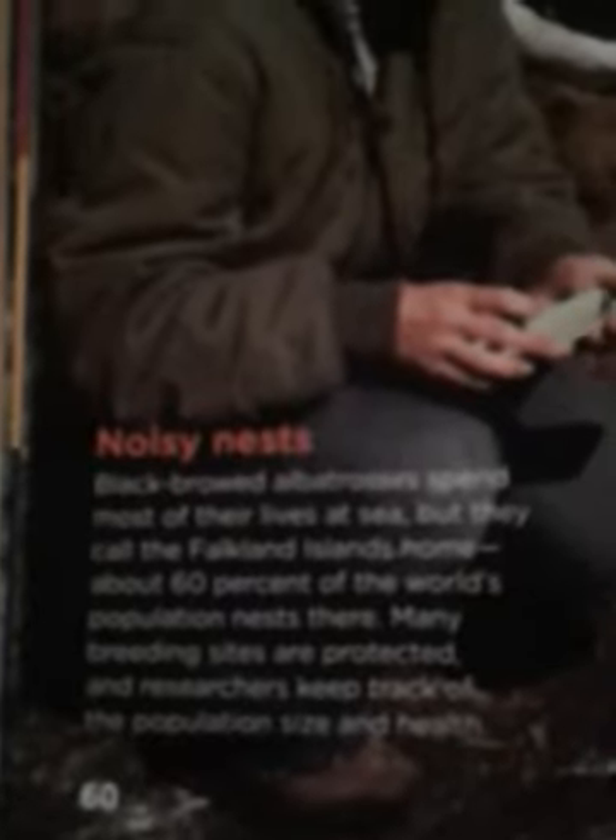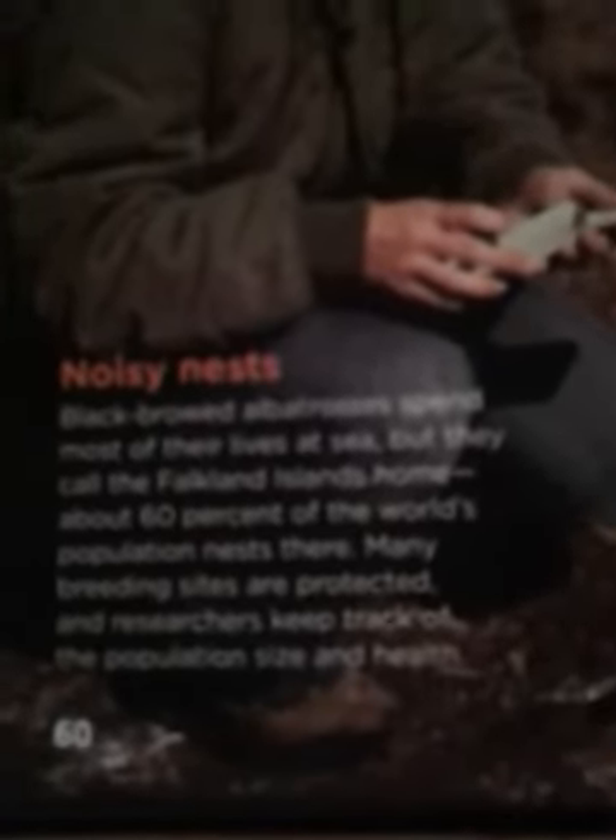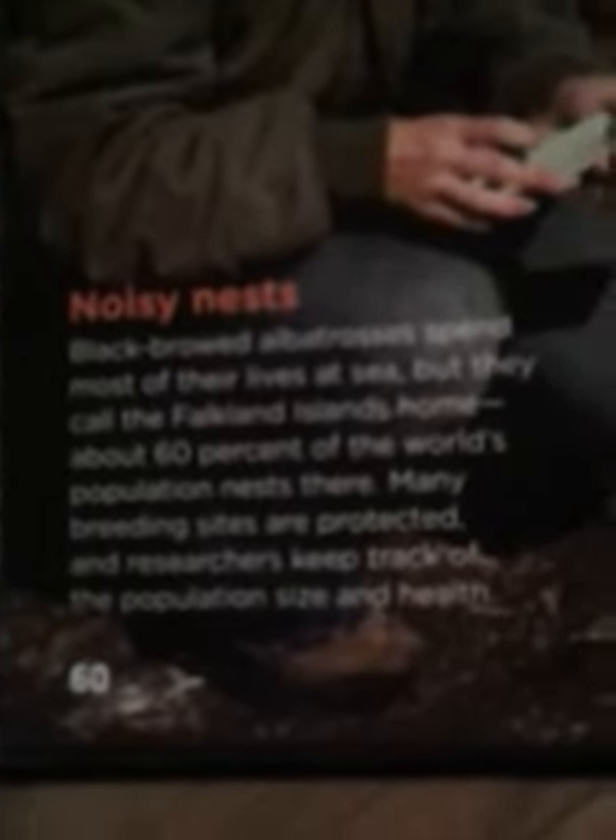Noisy nest. Black-browed albatrosses spend most of their lives at sea, but they call the Falkland Islands home. About 60% of the world's population nest there. Many breeding sites are protected, and researchers have tracked the population, sight, and health. The wildlife researcher measures the green iguana on the Caribbean island of Dominica. About one-third of the world's iguana species are endangered, and research helps with many conservation efforts.